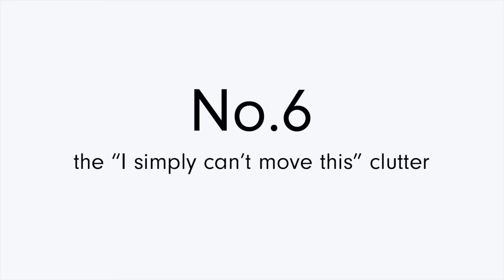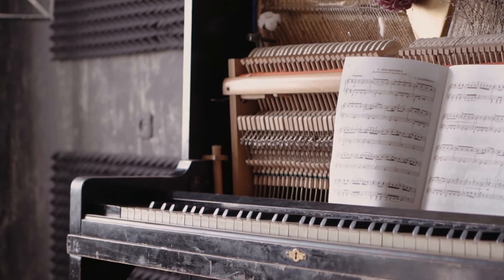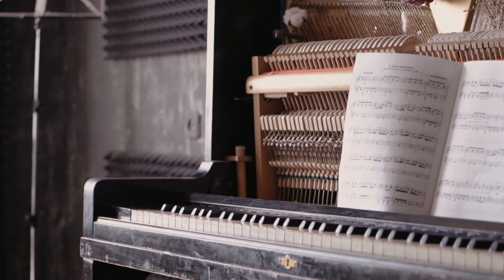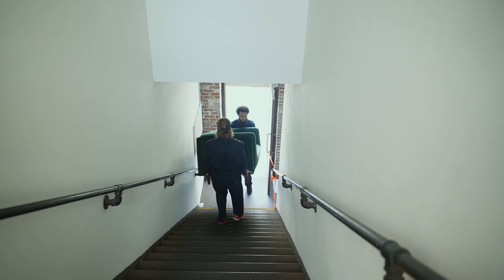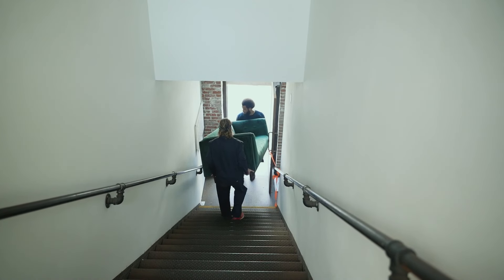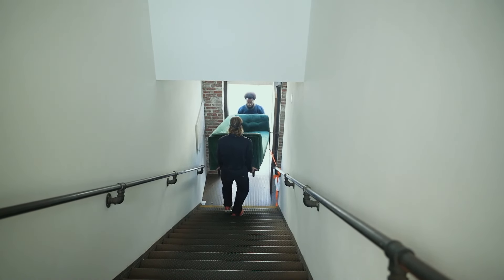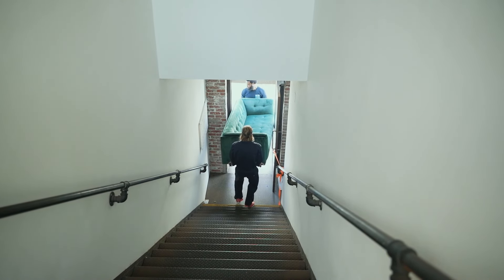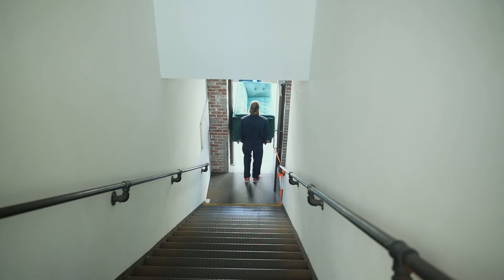Another storage category that can be a trap is bulky items. Many times these things are stored simply because they're difficult to deal with — maybe a boat, an extra car, or furniture. Pianos are a notorious example: they get stored right in plain sight, and even if you never use them, they take up a ton of space and are such a hassle to get rid of. You can practically not even give them away these days. If you're nodding your head right now, my best advice is to ask for help and ask around for resources on how to rid your home of these large items that are no longer of use to you.